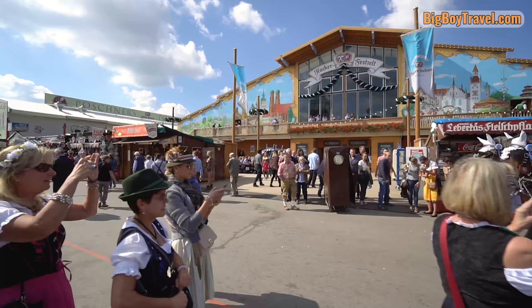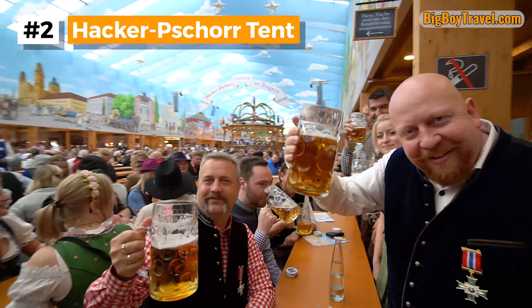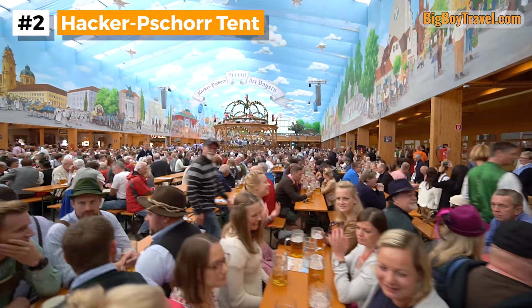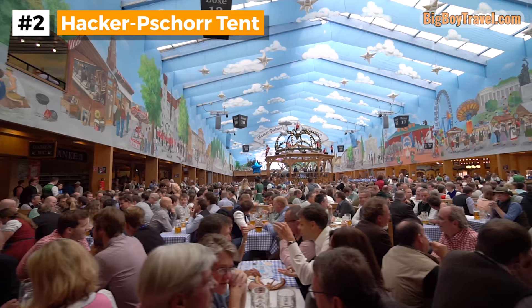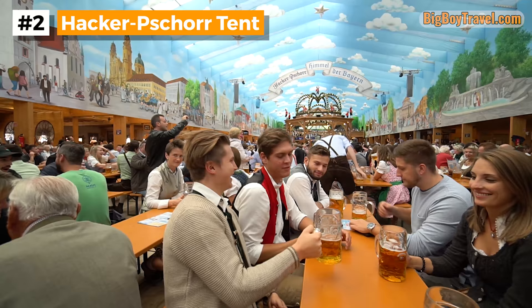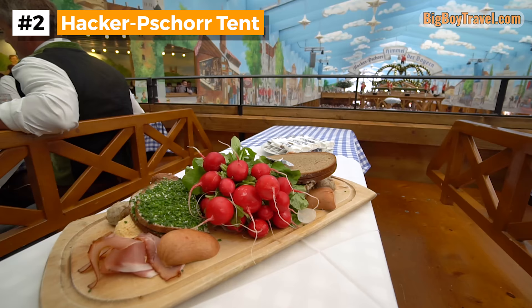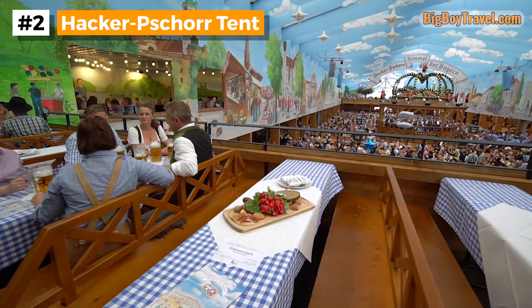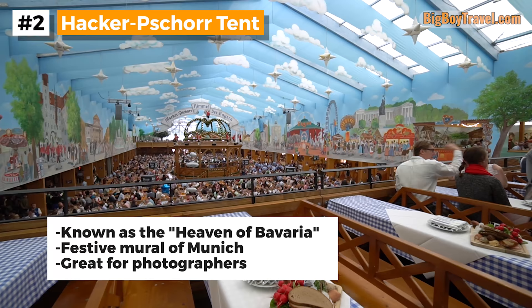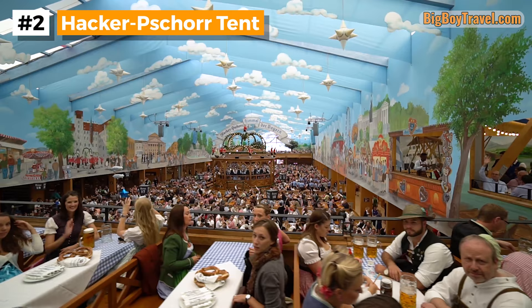Adorned with the cityscape of Munich on its façade, our second favorite tent at Oktoberfest is the Hacker-Pschorr. Also known as the Hacka, it has over 9,000 seats, a very famous mural painting covering the walls, and their brewery has been in business since 1417. The huge brightly colored mural covering the walls and ceiling inside the Hacker-Pschorr tent is what sets the festive mood. The gorgeous 360-degree work of art depicts old-world Munich underneath a sky of clouds and Bavarian stars, earning the Hacker-Pschorr tent the nickname Himmel der Bayern, which means the heaven of Bavaria. Because the inside is so beautiful, it's a favorite among German TV stations and professional photographers, and the view from the second-story balcony is one of the best vantage points in all of Oktoberfest.